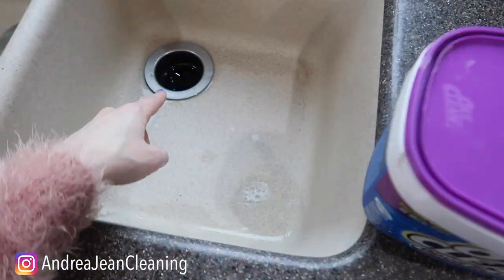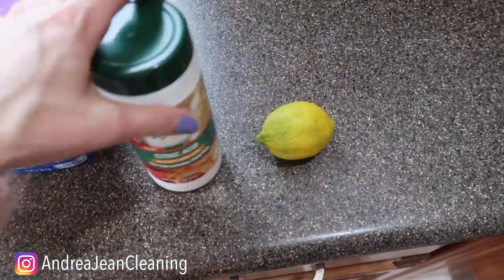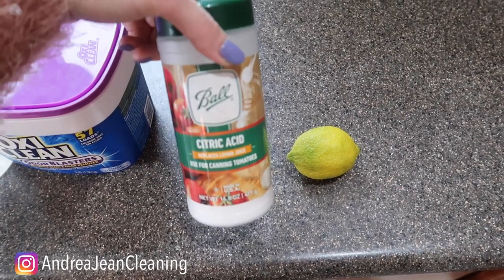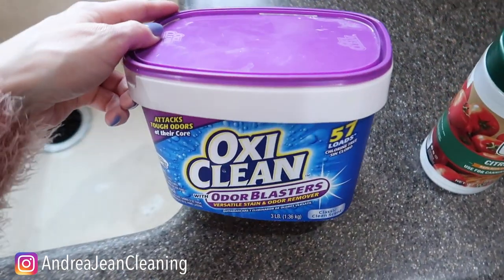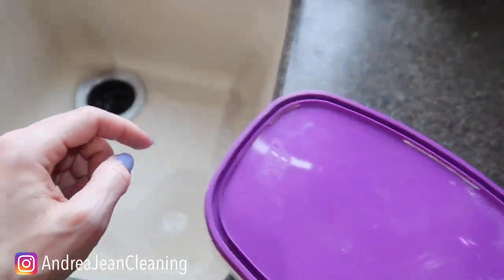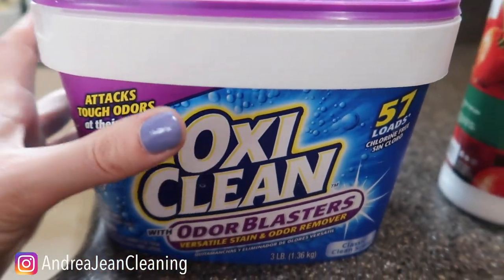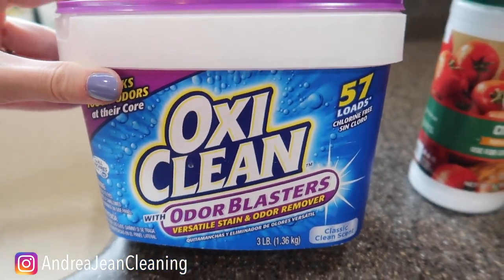If you want to freshen everything up down there — because this does get stinky from time to time — these are my go-tos: lemon, citric acid (which is basically pulverized lemons), or OxyClean. Yes, this is not only for sheets, blankets, and laundry. I love this for down in here, and in case you're wondering, this is chlorine-free — it's basically a combination of hydrogen peroxide and washing soda.